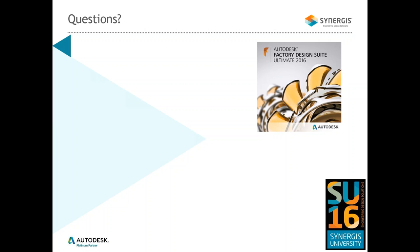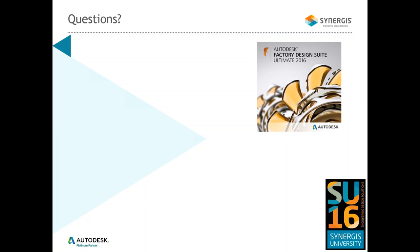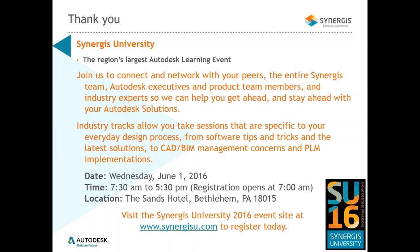If there are any other questions, here is contact information for Rick, and he can certainly pass questions to either Bruce or myself. I'd like to point out that coming up on June 1st, Synergis is once again hosting Synergis University — a day of learning experience at the Sands Hotel in Bethlehem. It's an all-day event with various training classes available, including Inventor. Any closing comments, Rick?